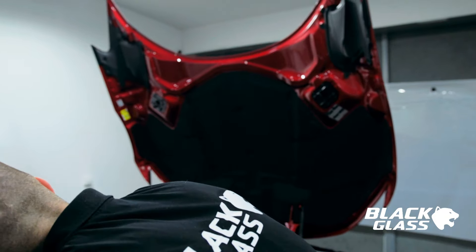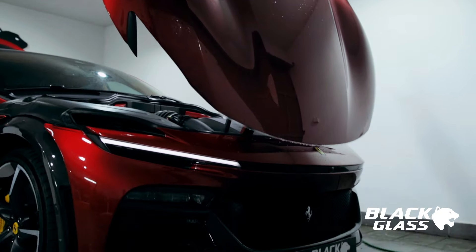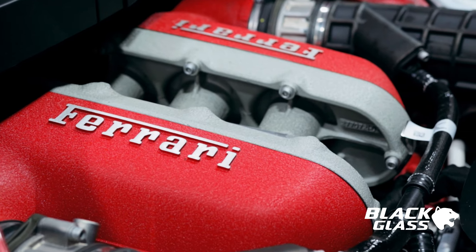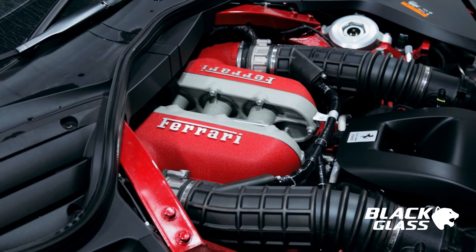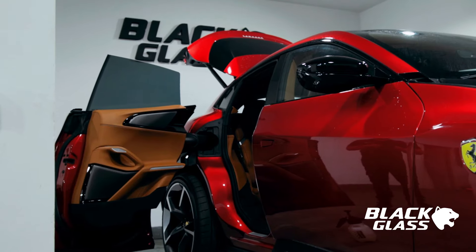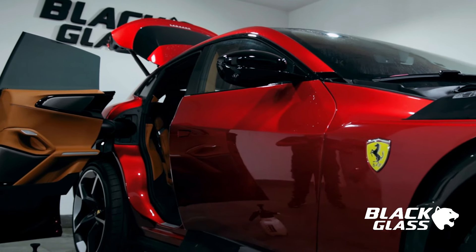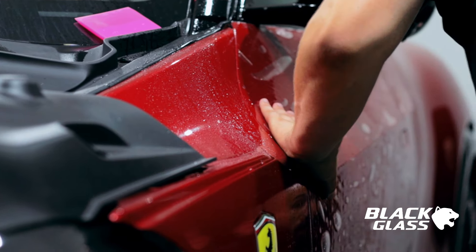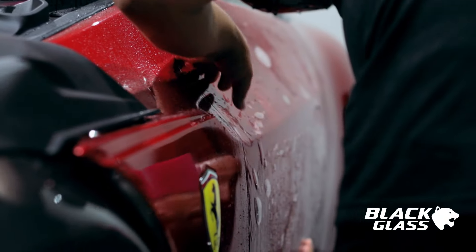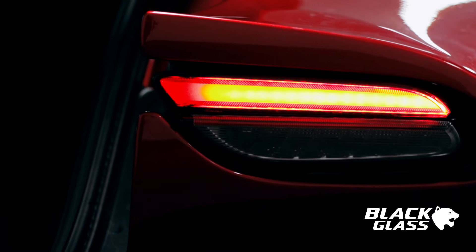One thing that confirms this is the right car is the motor. It is a 6500cc V12 motor with 725 horsepower and 716 Nm of torque. The Purosangue is not only the only SUV with a V12 motor, but also the only Ferrari you can buy with a V12, because all the rest of the models are sold with V8 or V6 motors and turbochargers.